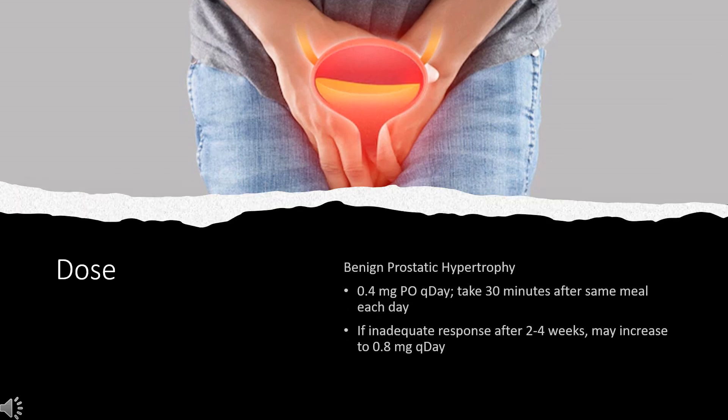Dose — Benign Prostatic Hyperplasia: Indicated for treatment of signs and symptoms of BPH. 0.4 mg PO once daily, taken 30 minutes after the same meal each day. If inadequate response after 2–4 weeks, may increase to 0.8 mg once daily. If therapy is interrupted or discontinued for several days, resume at 0.4 mg per day and increase if needed.